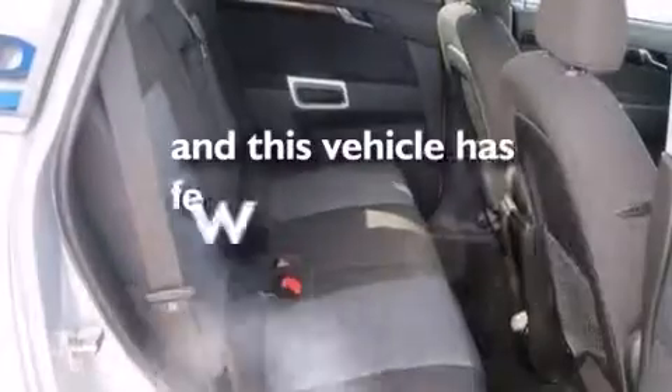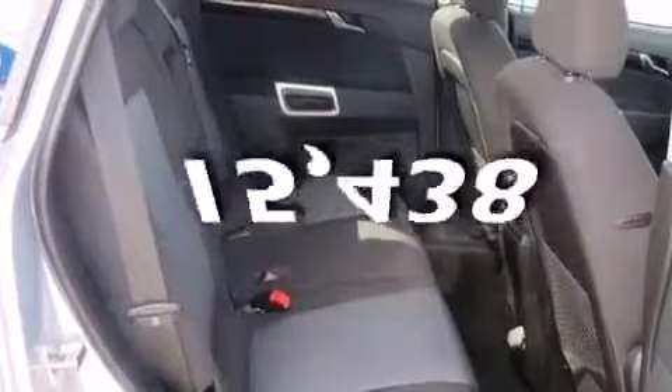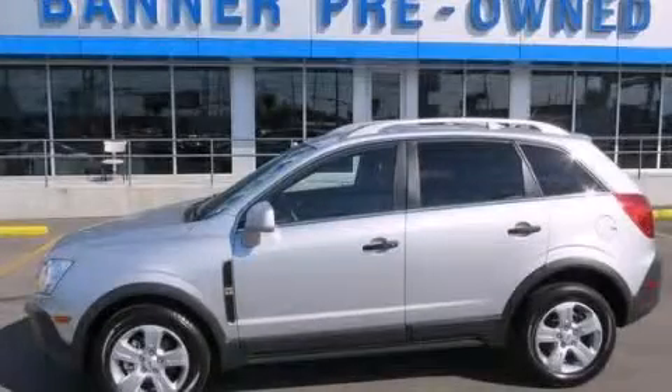This vehicle has fewer than 16,000 miles on the odometer. This vehicle is sure to sell fast. Call and arrange your test drive today.